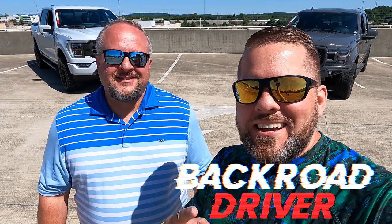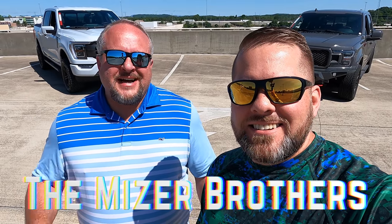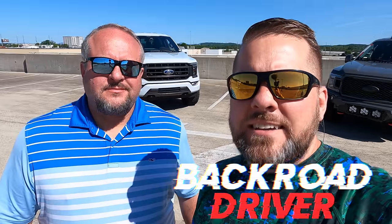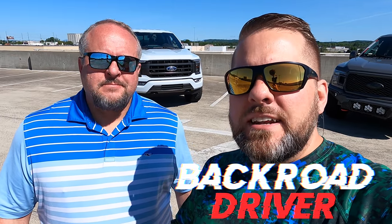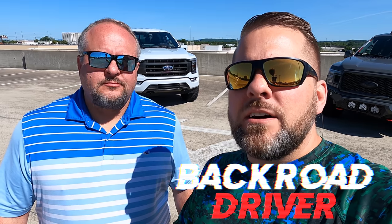Welcome back to Back Road Driver, guys. We're the Miser Brothers. I'm Sam, and I'm Brad. Today we're going to tell you how to get the best deal if you're looking to get a new truck or a new vehicle right now.